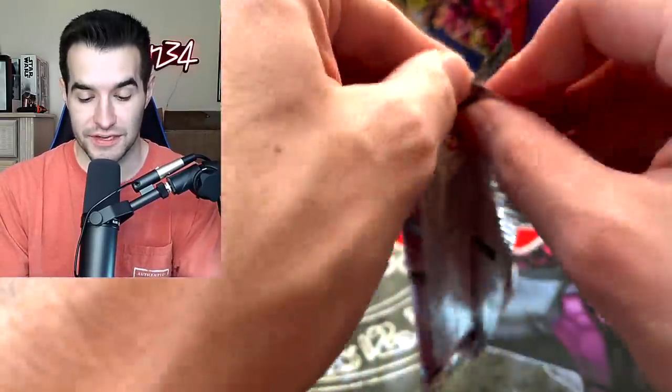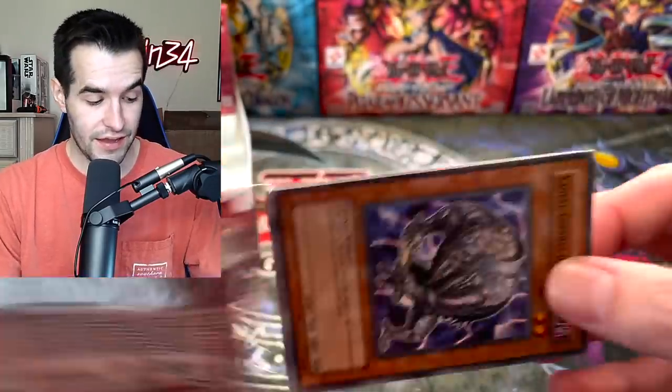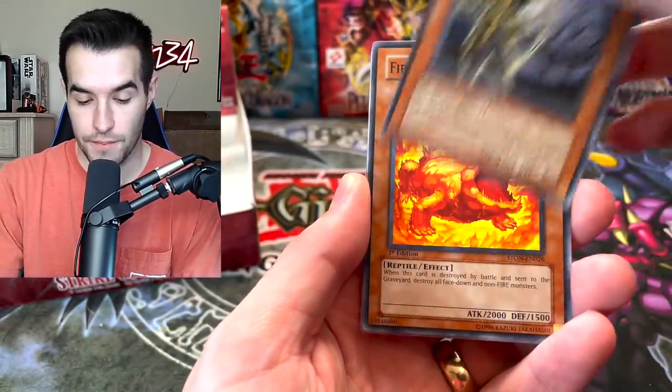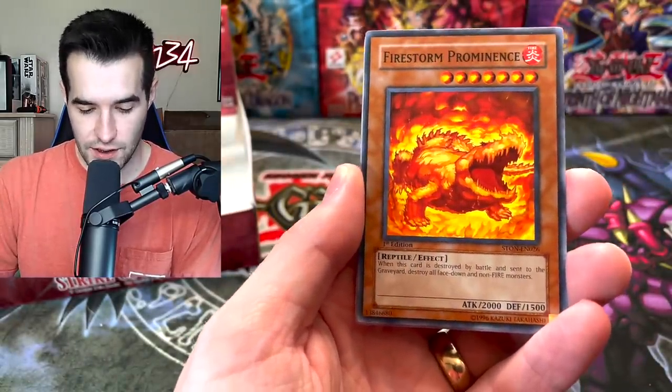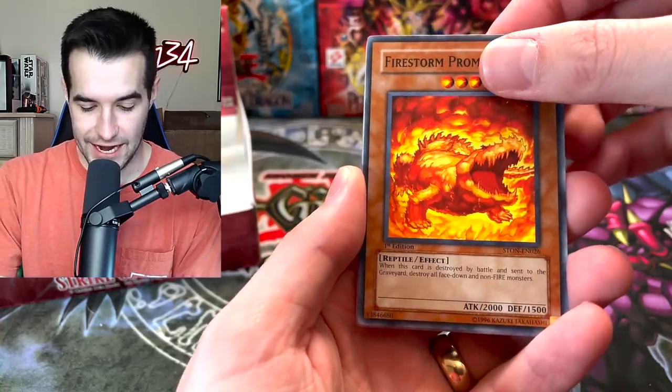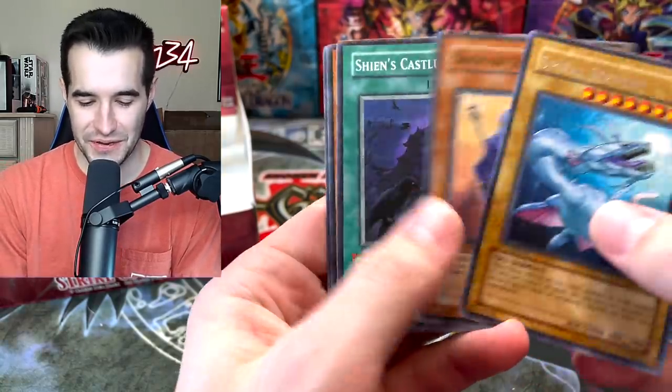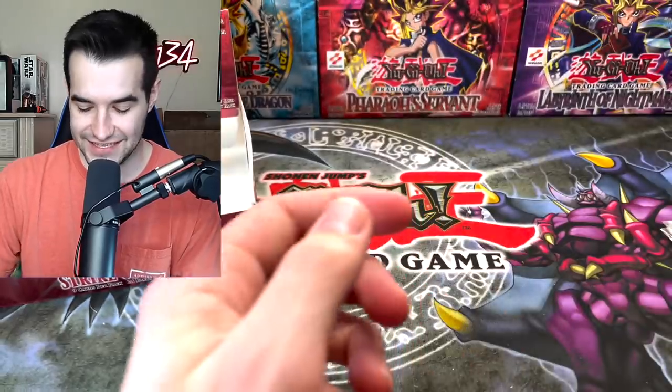This is probably the last time I ever open a booster box of this because these things are rare and expensive — especially rare. This is the first chance I've really had to buy one. Kaki, Ritual Sealing, the Sixth Samurai, Firestorm Prominence — what's inside? The Spiral Serpent, Sage of Stillness, and Nasashi.